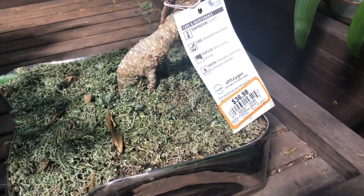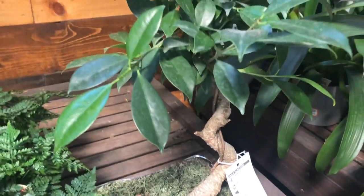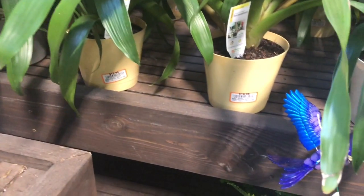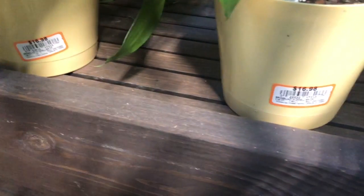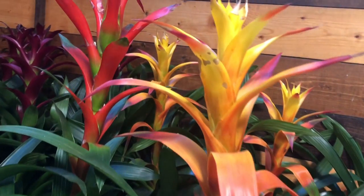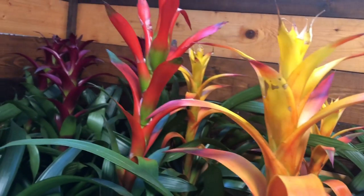Here's a little bonsai over here for $36.98. So let's just keep looking and see what we see. And these bromeliads are $17 — I think that's a dollar or two more than they usually charge at the Home Depot I shop at regularly.